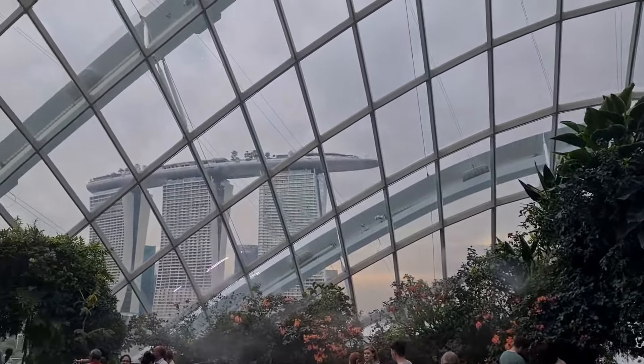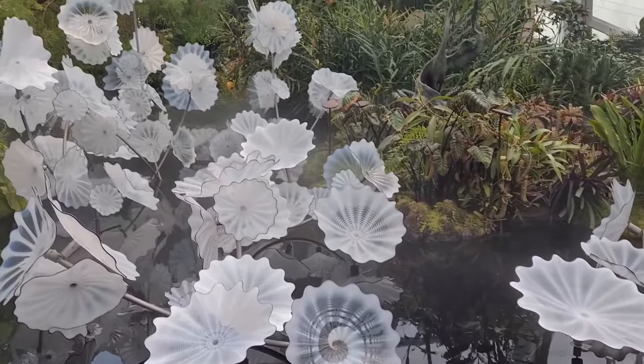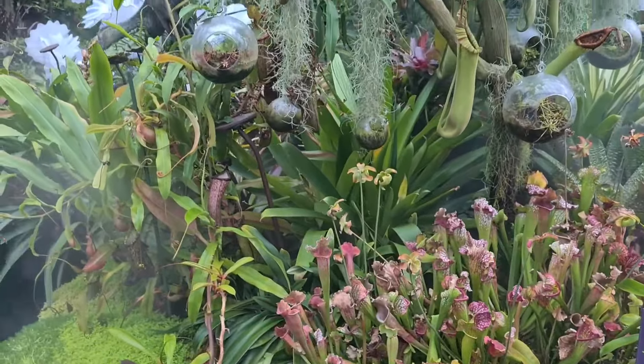Now, we are at 2 meters above the sea level. This is the main center of the Lost World. Carnivorous plants, ferns, mosses.